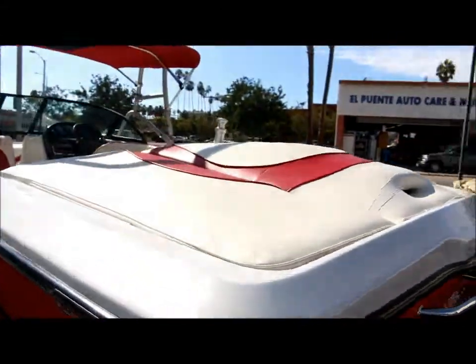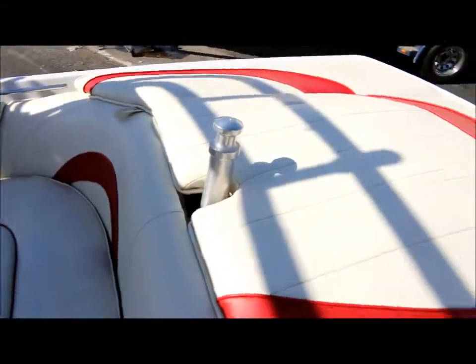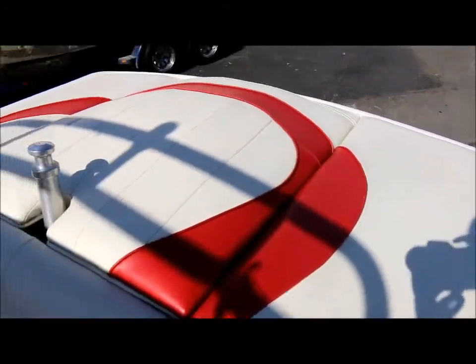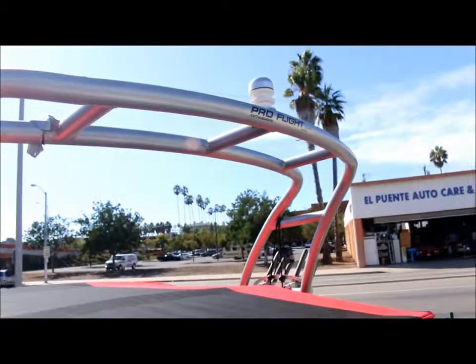You are going to need to get a prop for it. The boat runs very well. I'm going to climb up inside so you can get a better look at the upholstery. Here's the engine cover. The bimini top looks like brand new, and there's the wake tower.